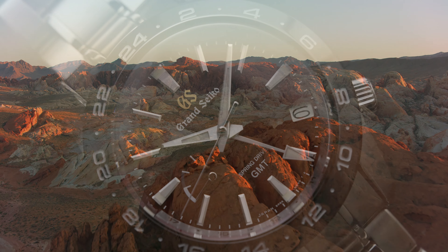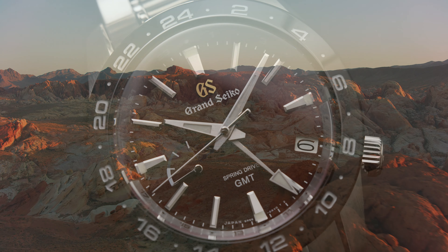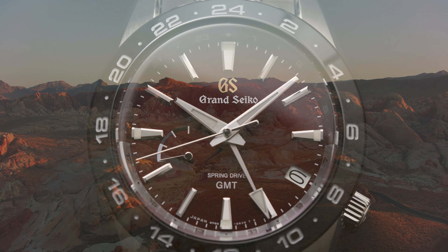If you've been following the Time and Tide YouTube channel for a while now, you'll have noticed that we're all pretty big fans of Grand Seiko, and we're particularly big fans of Grand Seiko Spring Drive watches.